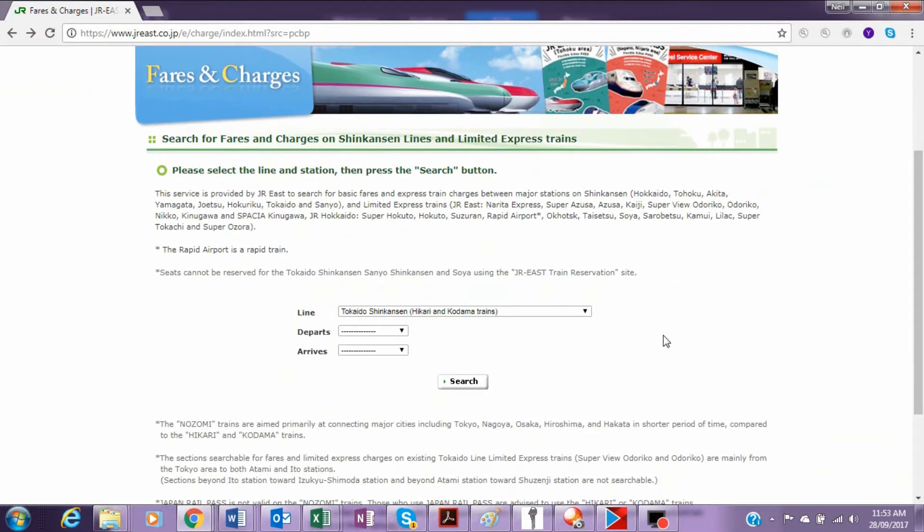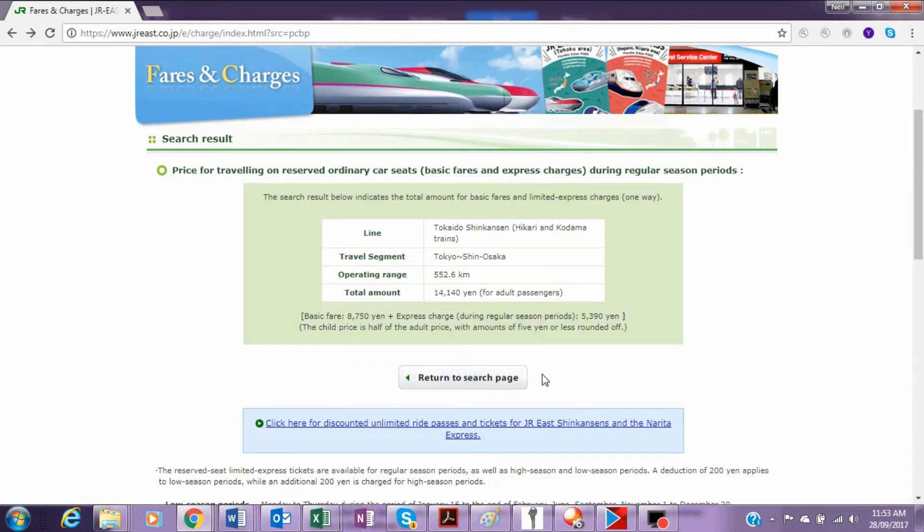The railway charges different amounts for fast trains compared to normal local trains, because it takes more energy to go at high speed. Looking at the trip between Tokyo and Shin-Osaka, the basic fare for the very fast trains is 8,750 yen (about $99 Australian), and there is an express charge which varies by season of 5,390 yen (about $60 Australian). So traveling at high speed comes at a premium which customers can choose to pay, or take the slower train and avoid the express charges.